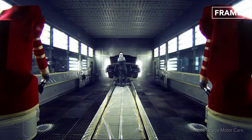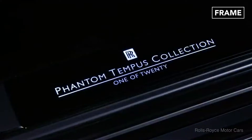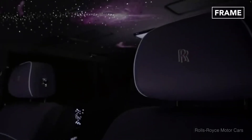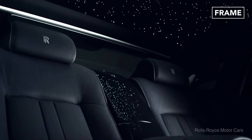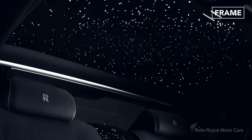Rolls-Royce is also willing to go the extra mile when it comes to its car's interior lighting. The starlight option, for example, which can be seen inside models such as the Celestial Phantom, comprises a roof replete with fiber-optic stars hand-finished to mirror the constellations visible above the automaker's headquarters in Goodwood, England.